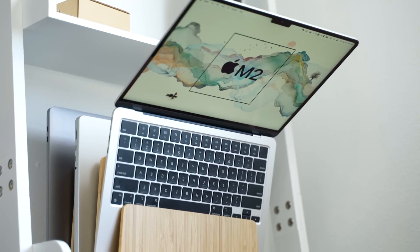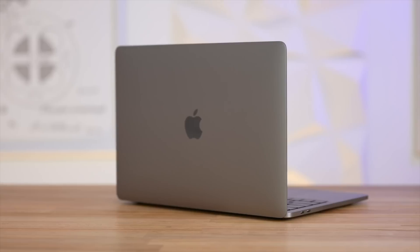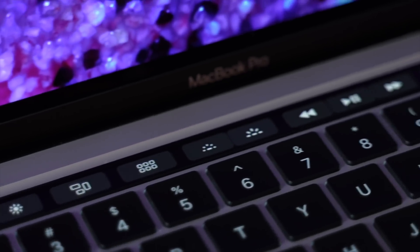To be honest, the only reason I would recommend the 13-inch Air over the 15-inch is if you care more about portability than value. For everybody else, seriously just buy the new 15-inch MacBook Air.